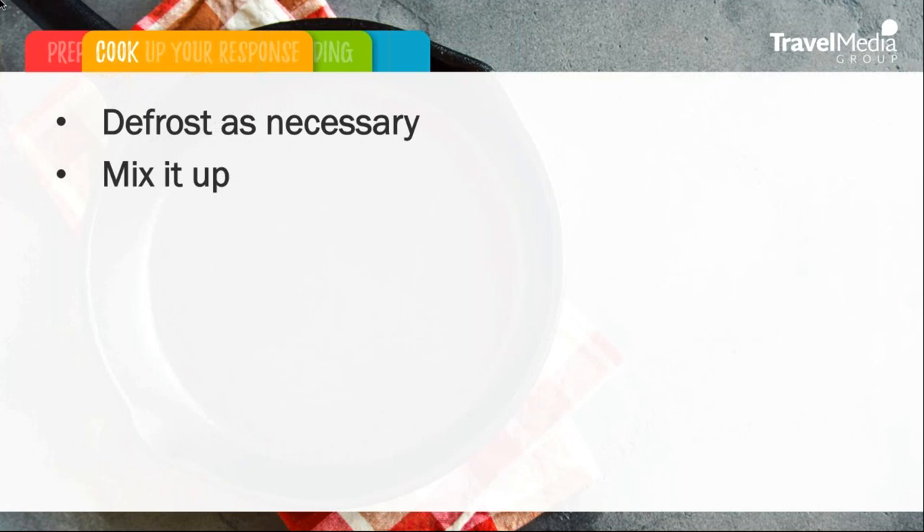Mix it up. There is a reason you do not eat the same meal every single day — people like variety. Would you enjoy reading the same response to every review you see online? Of course not. Yet there are many hoteliers out there that use the same response for every review they receive. Writing 'thank you for your feedback' in response to all of your reviews is as ineffective as not writing a response at all. Be sure to mix up your responses even if the reviews you're receiving are very similar — both guests writing reviews and future travelers reading them will appreciate it.